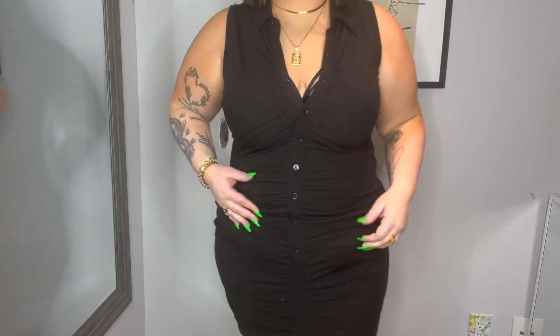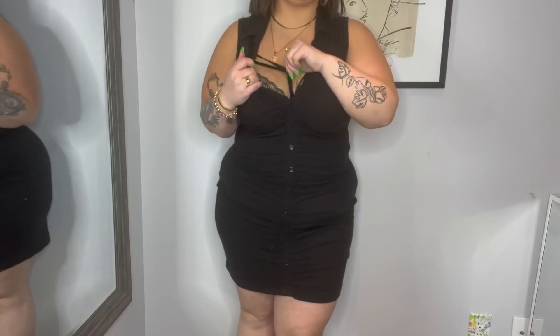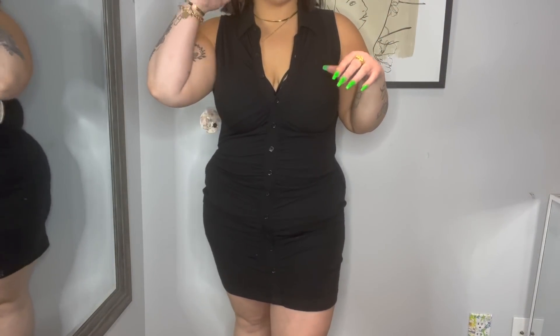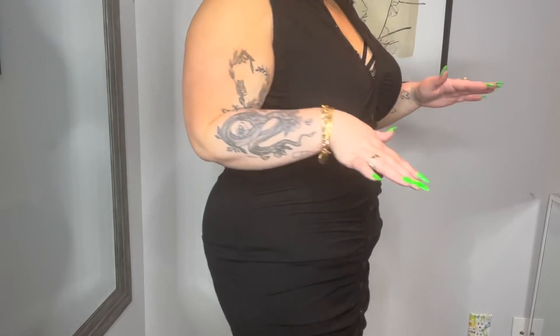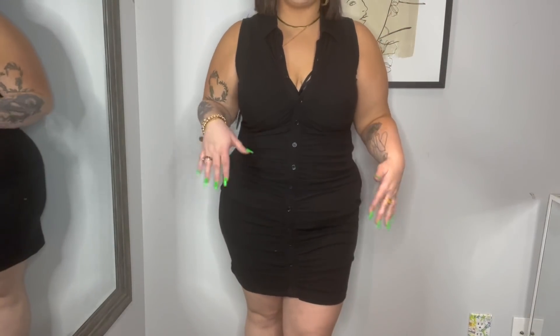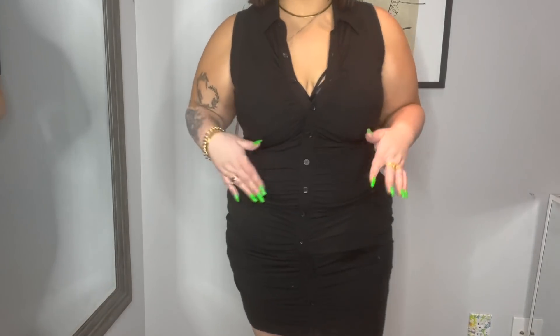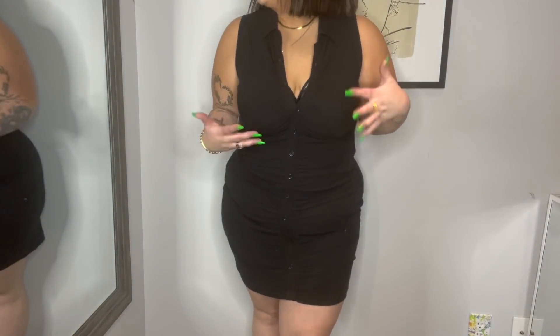This one is the best — I'm obsessed with this dress! The material is so good, the button hits perfectly with no gaping. The length is great — even if you're taller you can ruche it up or down depending on the vibe. This is exactly the little black dress that I needed.